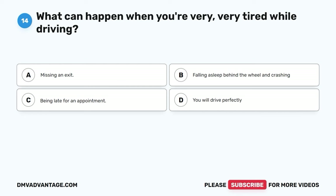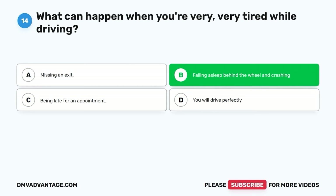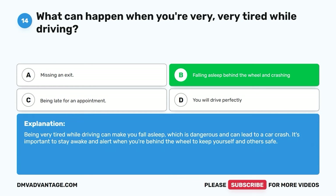Question fourteen. What can happen when you're very tired while driving? A. Missing an exit. B. Falling asleep behind the wheel and crashing. C. Being late for an appointment. D. You will drive perfectly. The correct answer is B. Being very tired while driving can make you fall asleep, which is dangerous and can lead to a car crash. It's important to stay awake and alert when you're behind the wheel to keep yourself and others safe.